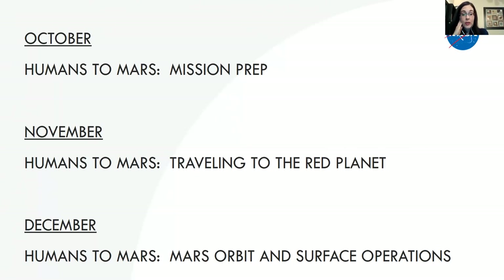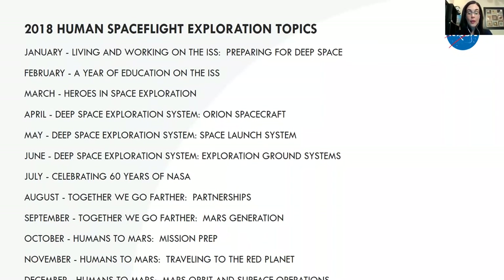August will talk about partnerships — together we go farther — with industry, academia, and international partners. September focuses on the Mars generation: all the young people who will help get us to Mars, and opportunities in STEM careers. November is traveling to the Red Planet — everybody wants to know what those astronauts are going to do for eight months in their spacecraft on the way to Mars. December closes with Mars orbit mission and surface operations — habitats, spacesuits, vehicles, in-situ resource utilization, living off the land, and the geology needed to learn about the surface.